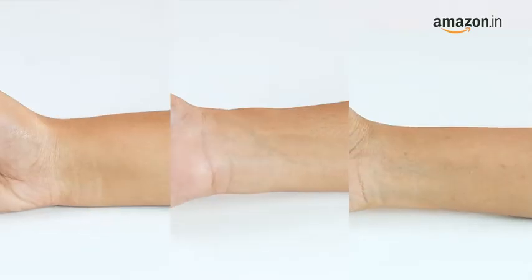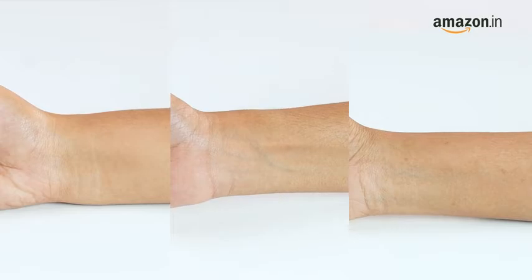Hi guys, this is Anuka. When it comes to picking the right foundation, bronzer, concealer, or any makeup product, your skin tone is the most essential factor. I'm here to help you determine your skin's undertone. Let's get started — undertones are a foolproof way to decide any makeup base.